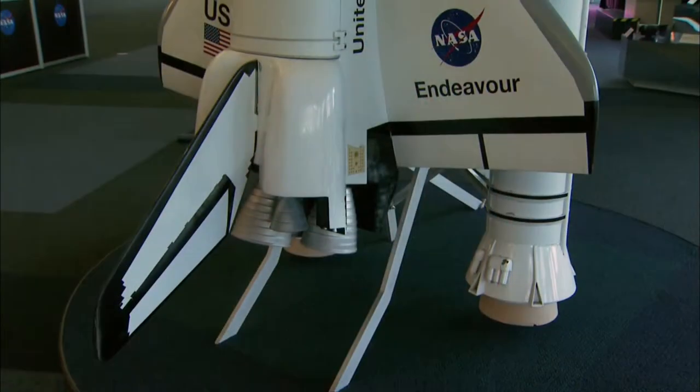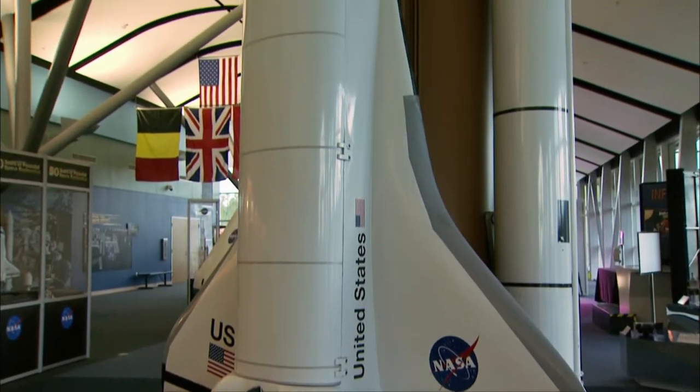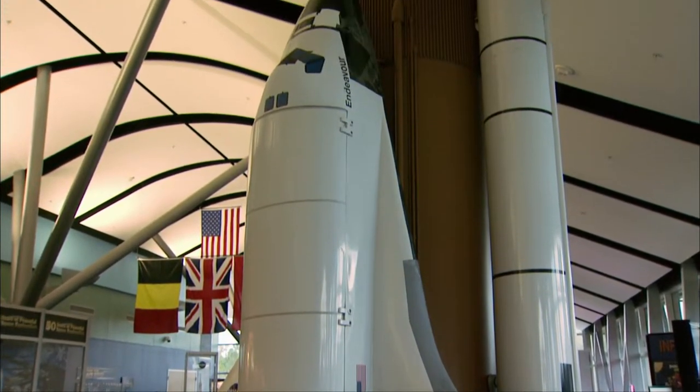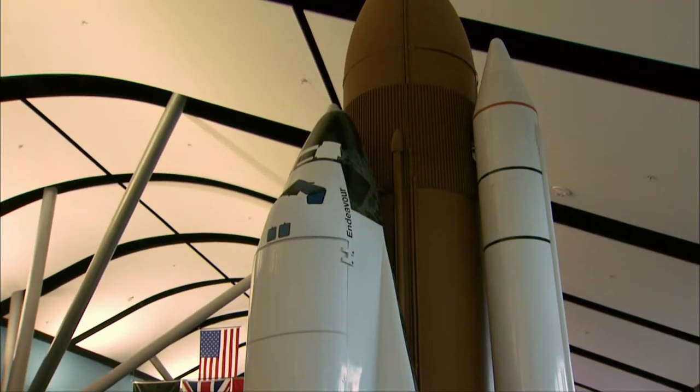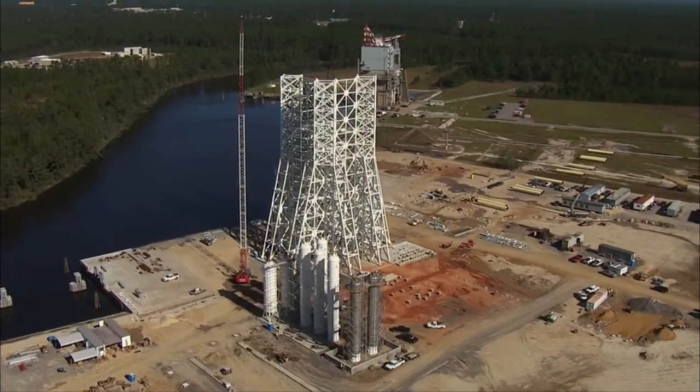Around '75, we started testing the engines for the space shuttle program, and we did that until the space shuttle retired here recently. While the retirement of NASA's space shuttle program may seem like the end of an era for space exploration, it's only the beginning of a new chapter for the scientists at Stennis Space Center, who plan on taking humans farther into space than ever before.